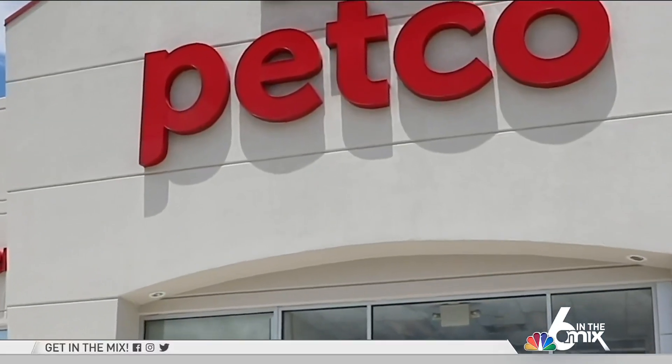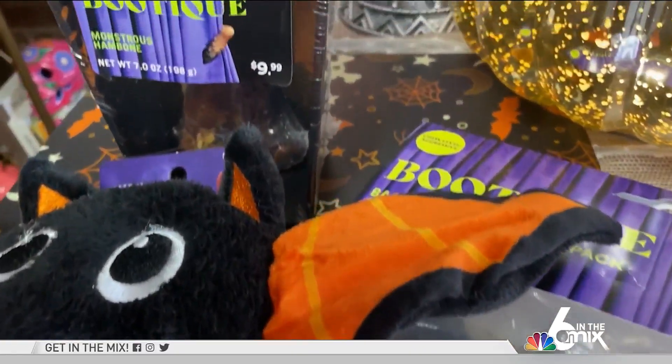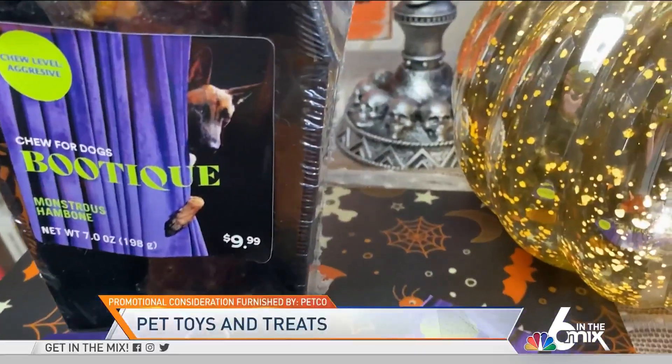I know pets aren't exactly home decor, but they are a part of your home. And they deserve to get in on the Halloween fun with Petco's Boutique Collection, which includes costumes, treats, and toys for all kinds of pets, including dogs, cats, guinea pigs.